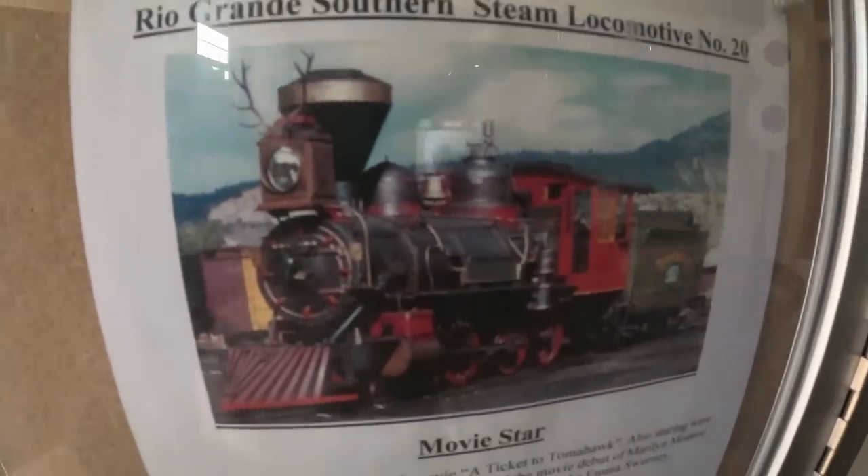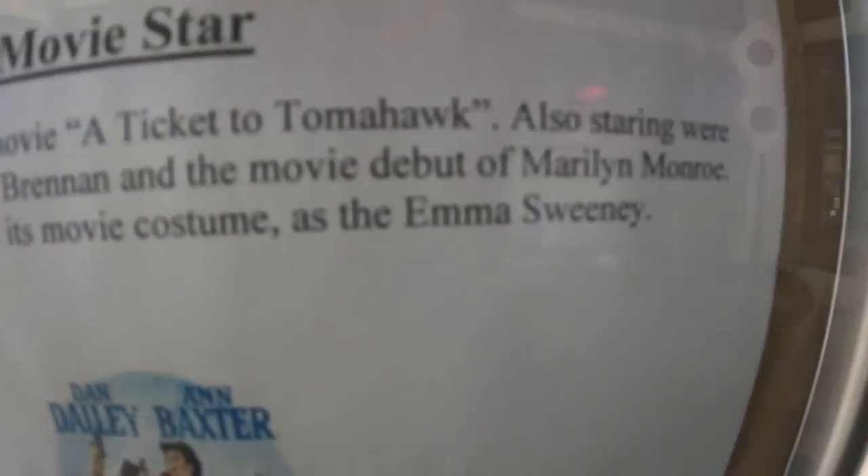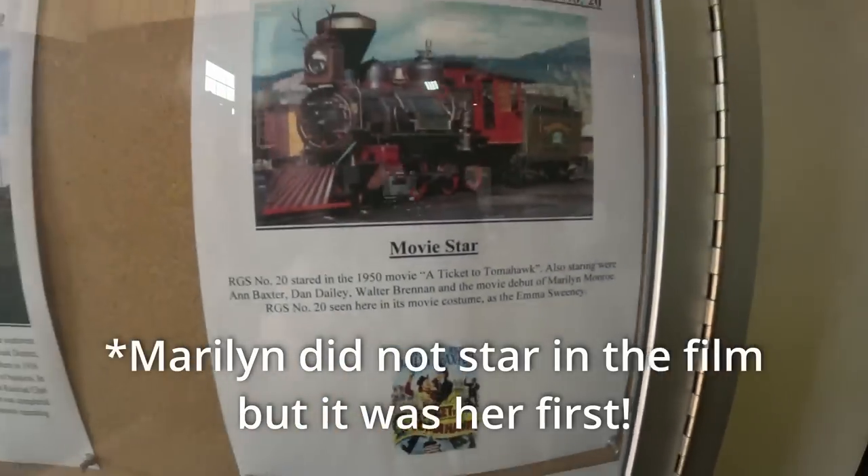Before we get into all of the fun stuff about D.C., No. 20 is also famous because it starred alongside Marilyn Monroe in Ticket to Tomahawk, which is available on YouTube if you want to watch. It's a fun movie.